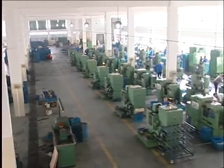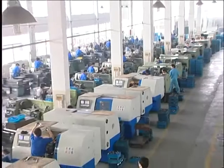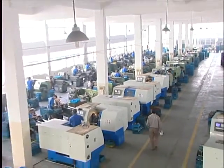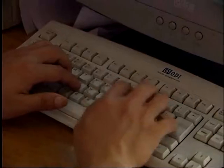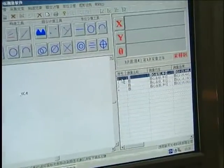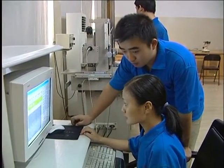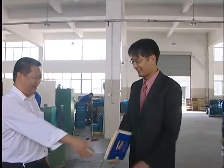Up to now, we have 60 outstanding workers in managing and technics, more than 500 skilled workers in production. With computer-assisted design such as CAD, UG, and PROE, our research and developing staff work with high efficiency. We have also adopted the CIS plan.